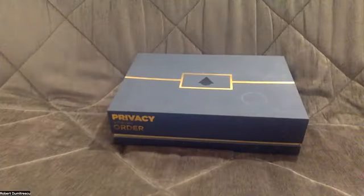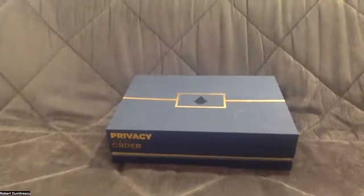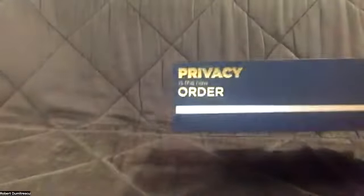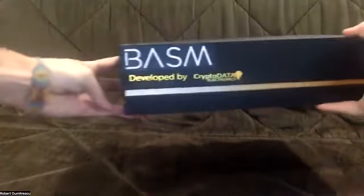Let me show you the laptop and after that I'm going to give you some other details, so stay tuned. This is the beautiful box of the BASM laptop made by Crypto Data. As you can see, 'Privacy is the New Order' — this is the box, BASM developed by Crypto Data.